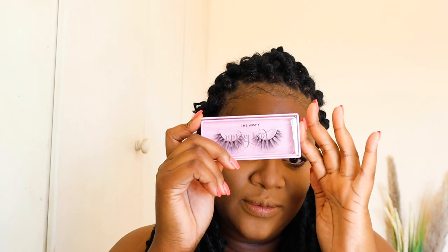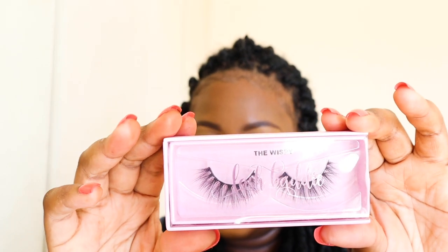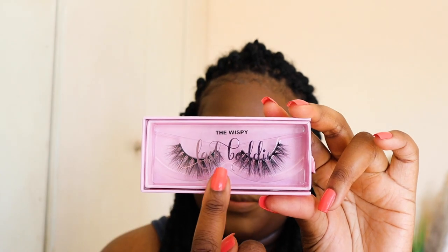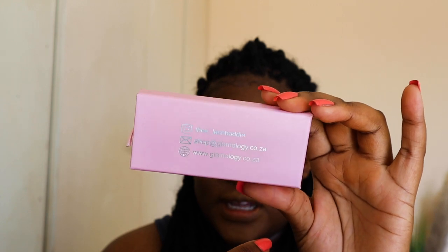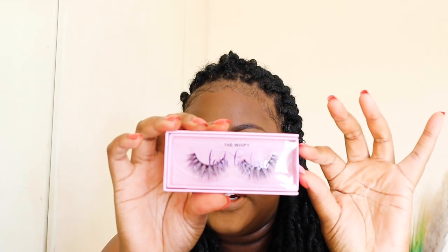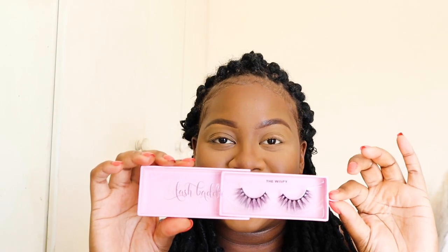Now going in with my lashes from Lash Baddie — shout out to Lash Baddie for blessing a girl with these wispy lashes. They tie in really well with this look because they're not like long long dramatic lashes, but she's still wearing lashes — this is perfect. The packaging is so cute — the brand name is on it, it says Lash Baddie, the style is the Wispy, and on the back you have all the information on where to find and buy their lashes. There's even a little ribbon to pull out the packaging — how cute!